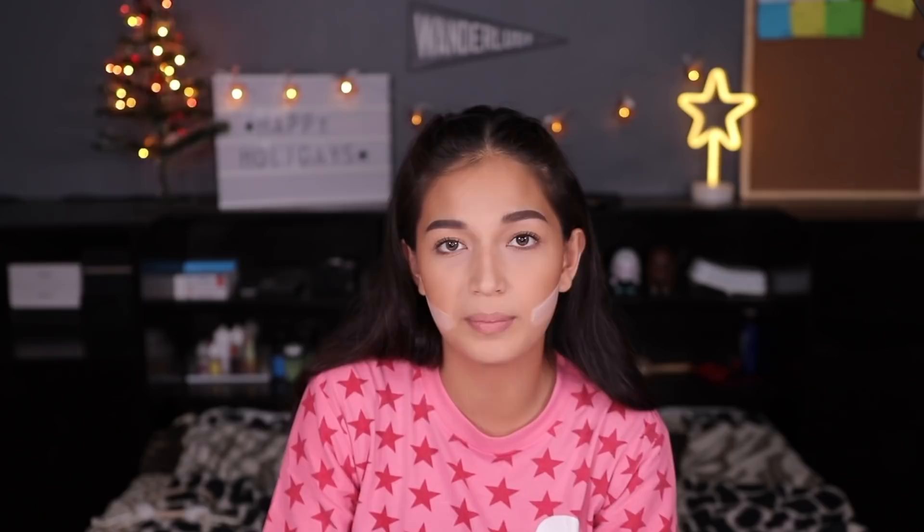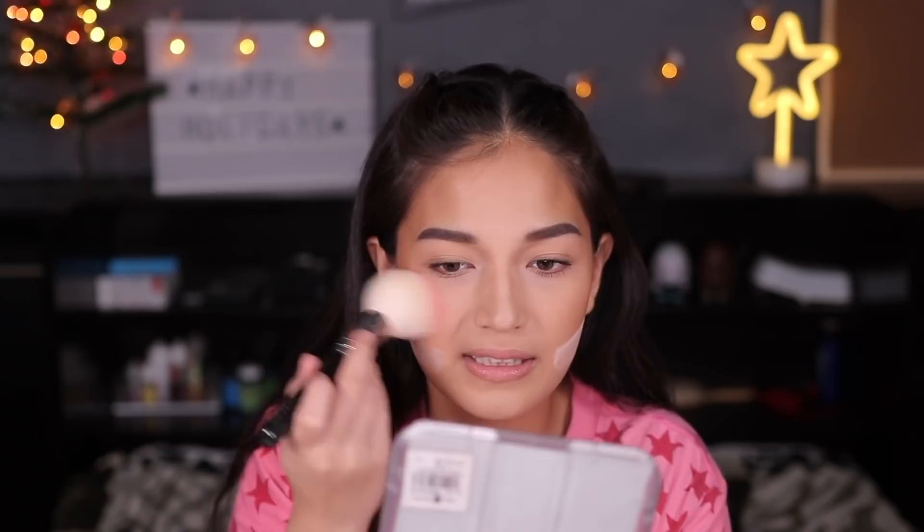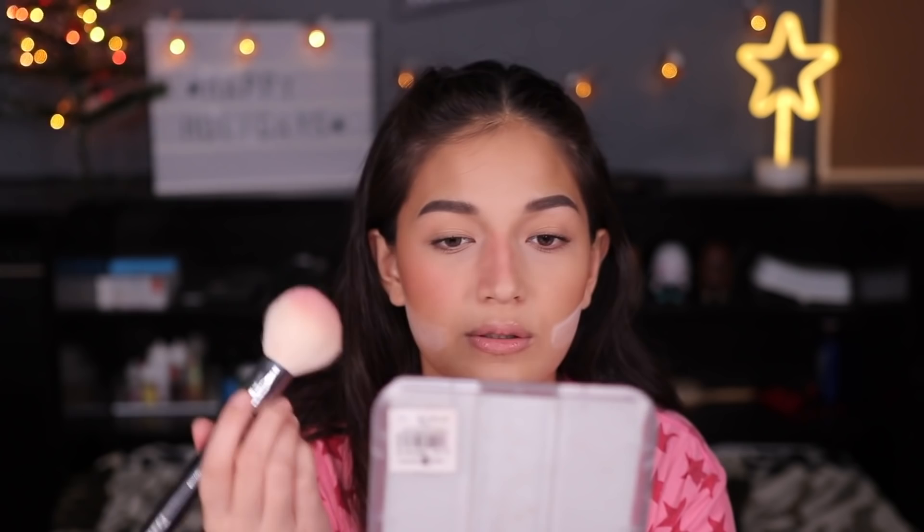Kapag gagamit kayo nito, huwag masyadong kapalan ha — huwag mukha kayong sinapak ng mga boyfriend nyo! Try na natin ito sa aking fez. Ang gusto kong gamitin is itong si Bucon — gagamitin ko siya with a synthetic brush and a real hair brush. Super konti lang, hindi siya powdery. Gusto ko yung drunk blush effect — parang nag lip tint ako, lip and cheek tint. Tapos gamitin na natin yung synthetic brush.